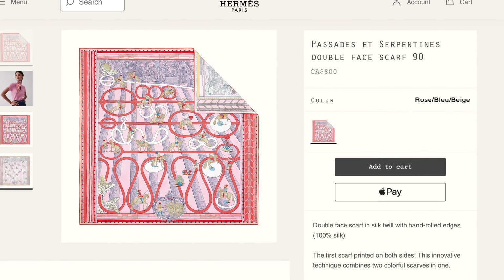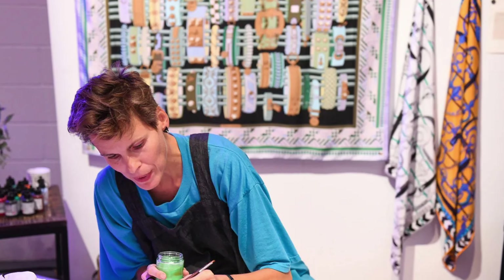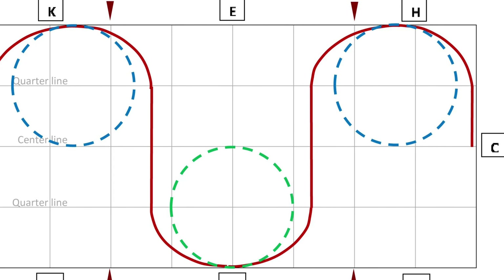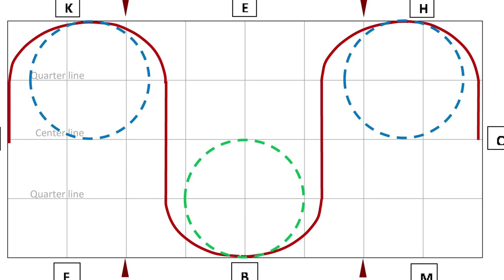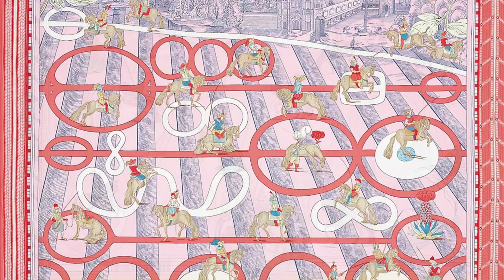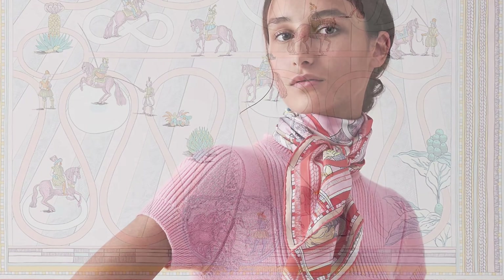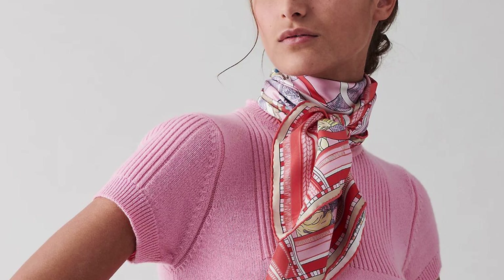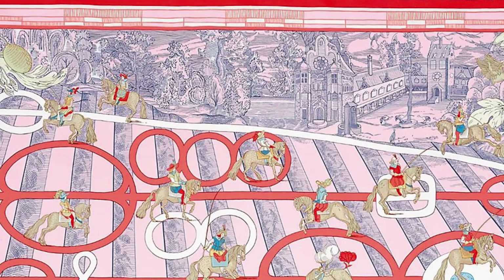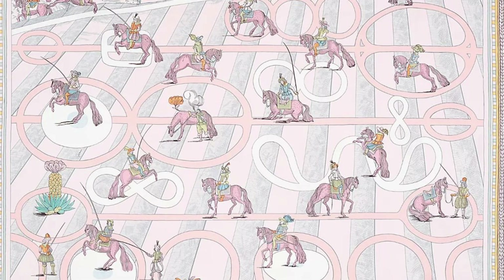Here's a new design in the double-faced format. This is called Passade et Serpentine by another long-time Hermès carré designer, Virginie Jamin. The Passade and Serpentine are two types of dressage figures that consist of creating geometrical patterns on the ground, generally circles or semi-circles, designed to help the rider work on the horse's flexibility and perfect its paces. Jamin drew inspiration from a 17th century German equestrian treatise, where riders rehearse on the edge of a castle estate surrounded by trees. I've only seen this in one colorway so far, and I look forward to seeing what other palettes they'll make available.